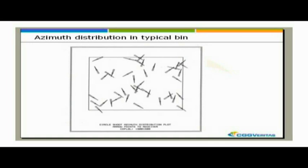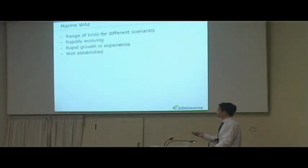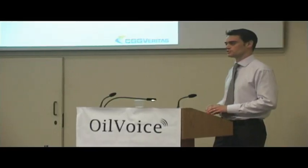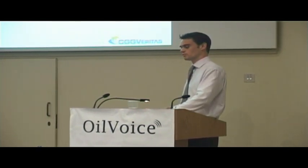Circle shooting is perhaps better suited for smaller developmental targets. To summarise marine wide azimuth: a range of tools, different geometries suitable for different targets, rapidly evolving and becoming more efficient - it's well established, so it's ripe for exporting to the rest of the world now. We expect to see some wide azimuth surveys going on offshore West Africa, perhaps even in the North Sea next year.